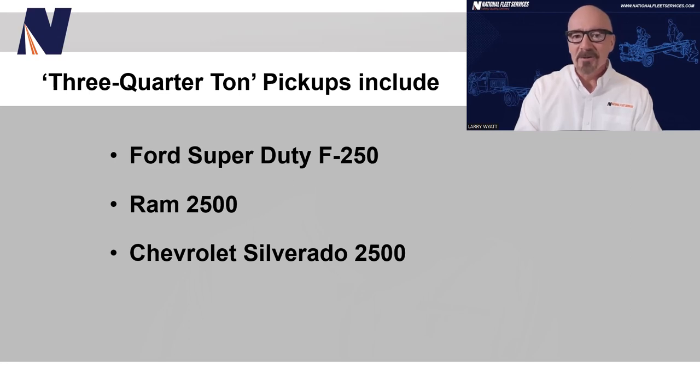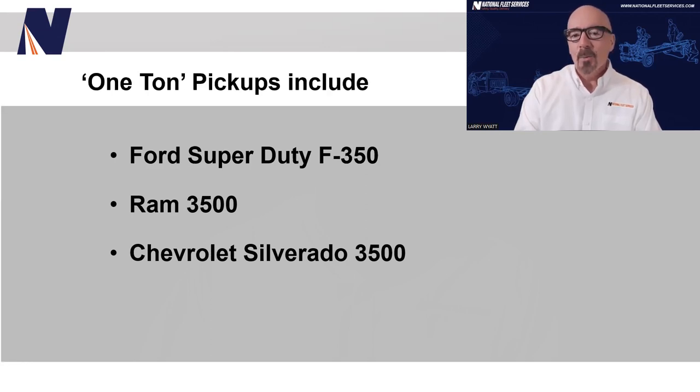Three-quarter ton refers to models like the Ford Super Duty F-250, Ram 2500, and Chevy 2500. And finally, one-ton pickups refer to the Ford F-350, Ram 3500, and Chevy 3500.